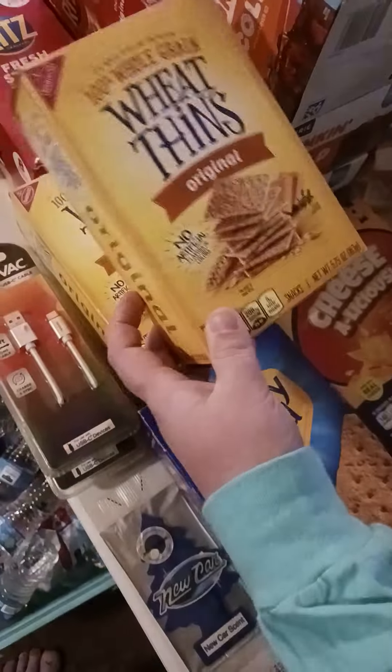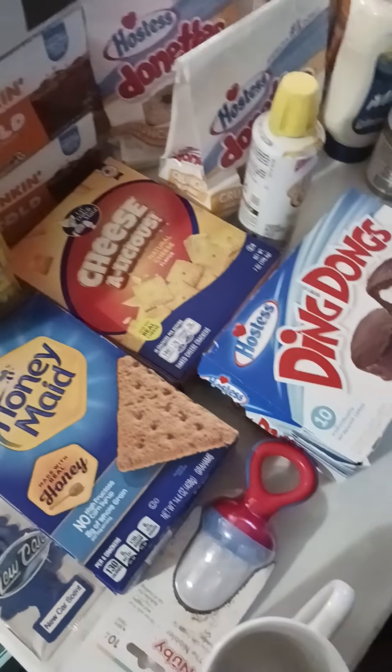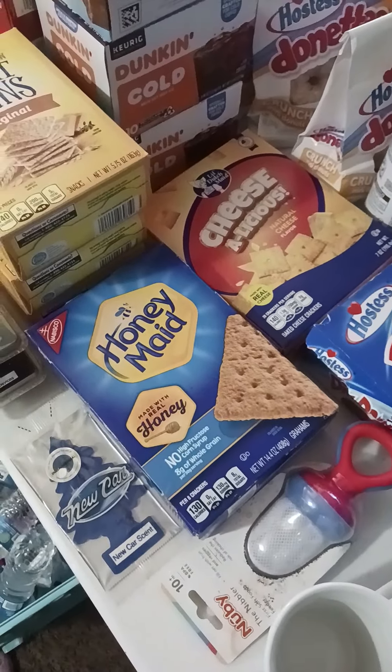We got some boxes of Ritz Crackers — looks like maybe four of those — one box of Ritz Fresh Stacks, three boxes of Wheat Thins, one box of Cheezalicious (kind of like off-brand Cheez-Its), and one box of name-brand Honey Maid Graham Crackers.